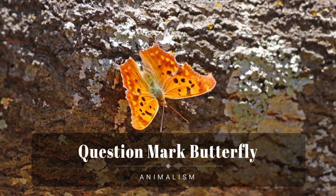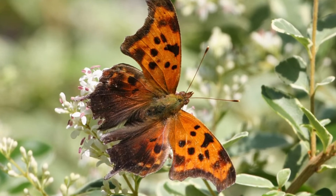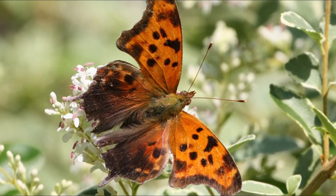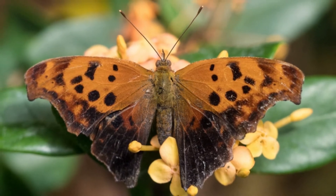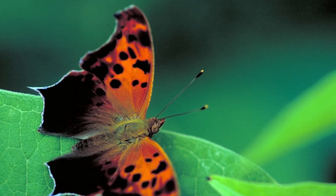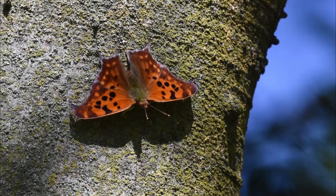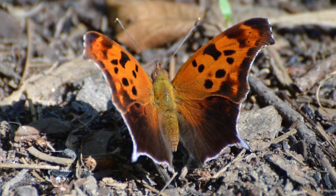The question mark butterfly is a North American Nymphalidae butterfly. It lives in wooded areas and city parks, generally in areas with a combination of trees and open space. The color and textured appearance of the underside of its wings combine to provide camouflage that resembles a dead leaf. The adult butterfly has a wingspan of 4.5 to 7.6 centimeters, and its flight period is from May to September.